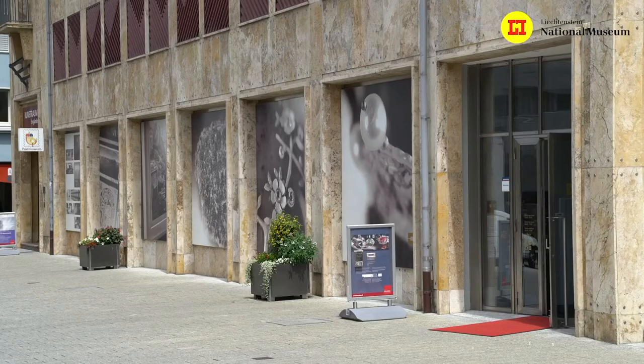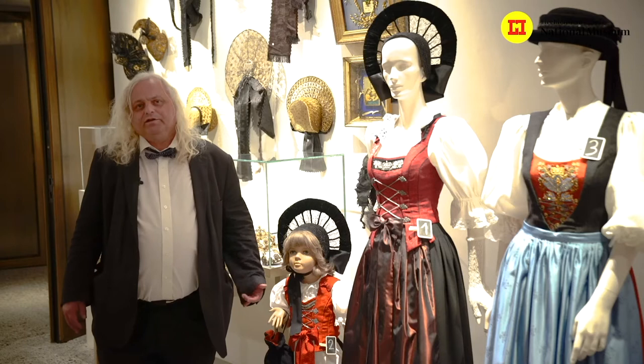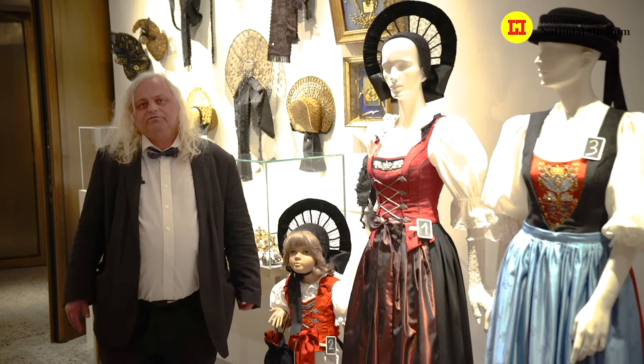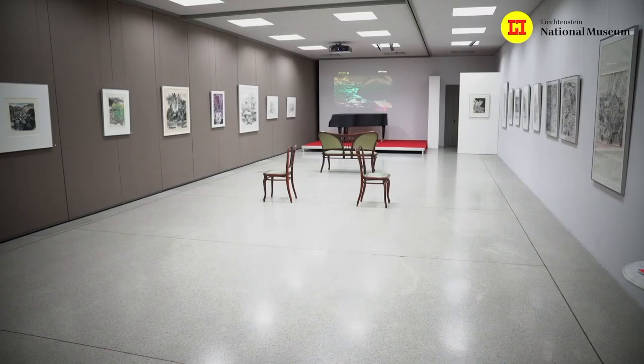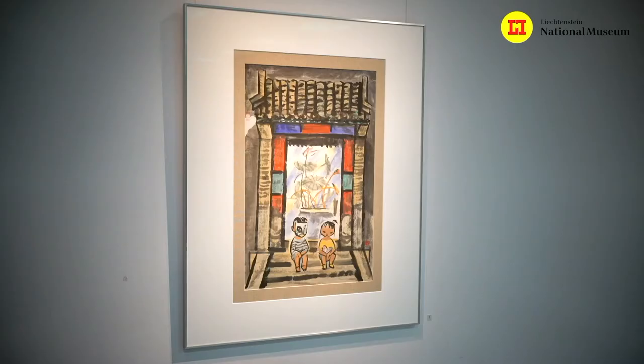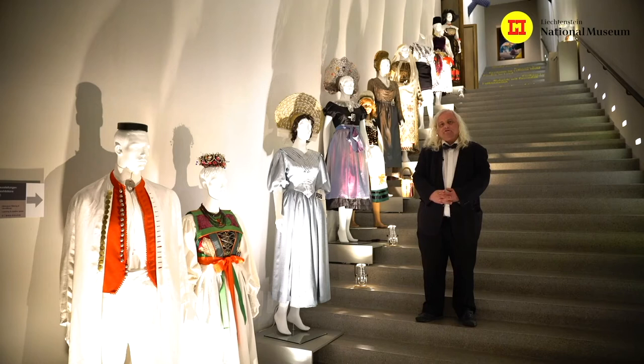Two parts with permanent exhibitions are shown in the two original medieval buildings. In the new building cast into the mountains we have the nature of Liechtenstein as a permanent show, and rooms for different special exhibitions. The Liechtenstein National Museum consists of several other museums too. The first is the main complex with two historical buildings and one new building, showing the permanent exhibition about the history, culture, archaeology, landscape, and costumes of Liechtenstein.